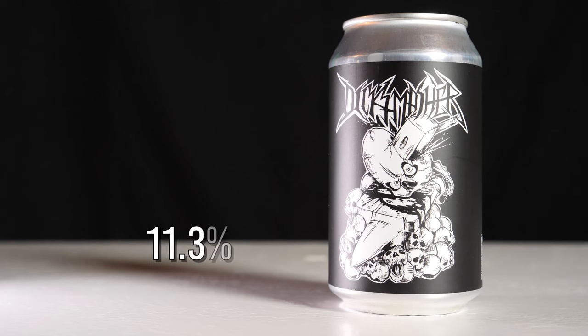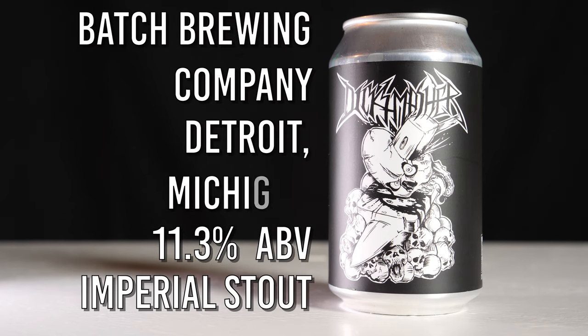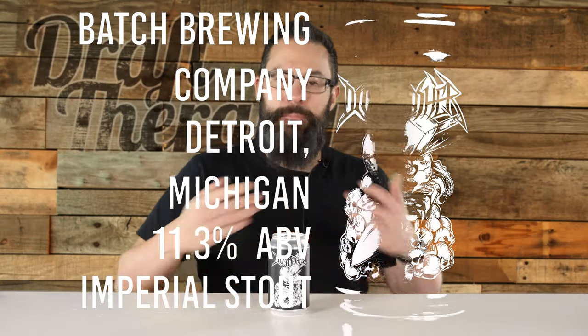Dick Smasher is an 11.3% Imperial Stout from Batch Brewing Company in Detroit, Michigan. Well, that name isn't intimidating at all. With a name like that, I was expecting it to be an IPA, and honestly, I never thought I'd see this on store shelves. But lo and behold, here it is today.